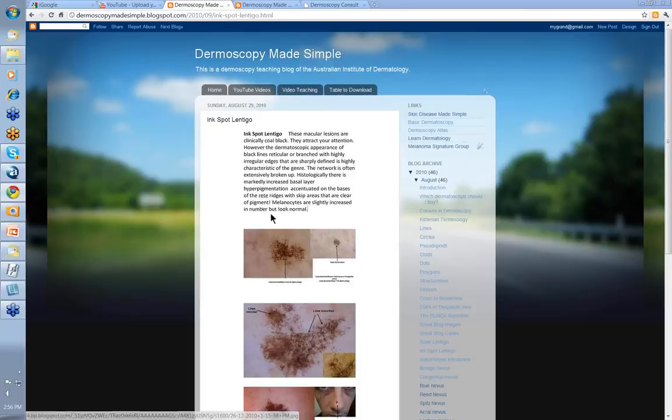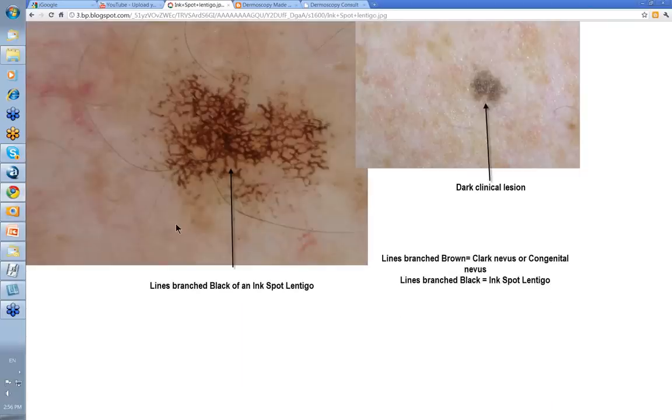Melanocytes are slightly increased in number but they look normal. So let's have a look at these distinctive lesions.